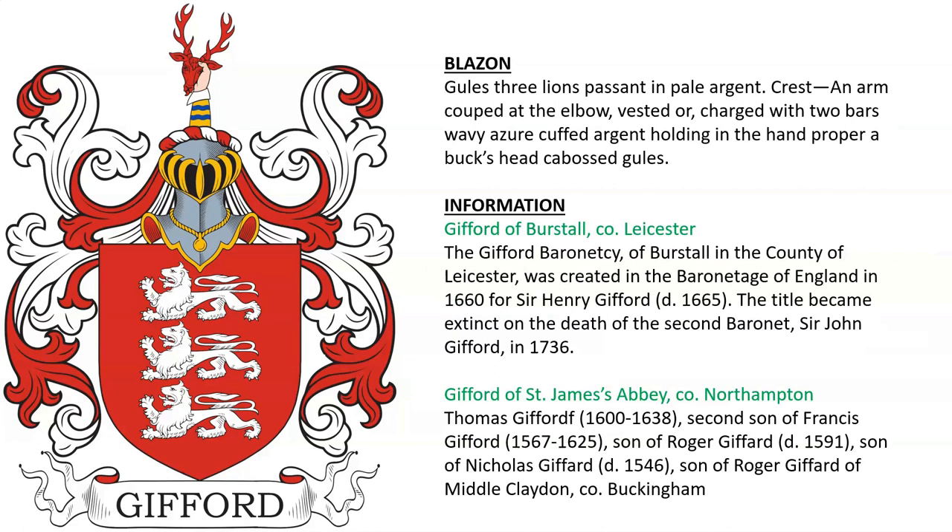Gifford of Burstall in County Leicestershire — a baronetcy created in 1660 for Sir Henry Gifford — and Gifford of Saint James Abbey in County Northamptonshire.